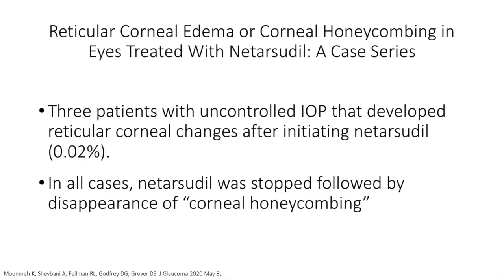Another report included three patients with uncontrolled IOP that developed reticular corneal changes after initiating netarsudil. In all cases, netarsudil was stopped, followed by a disappearance of the corneal honeycombing.